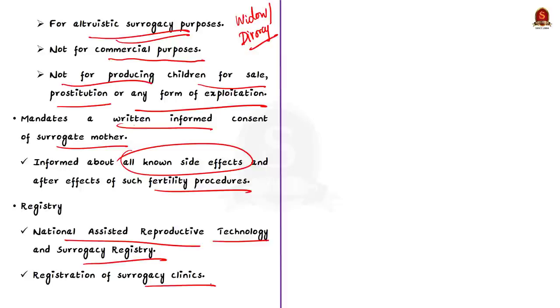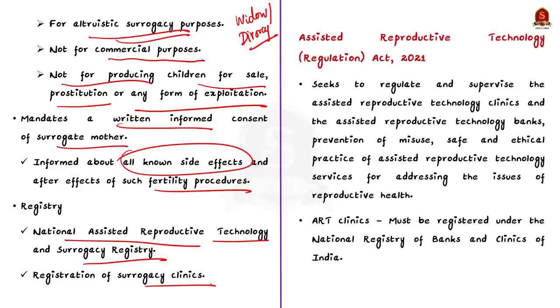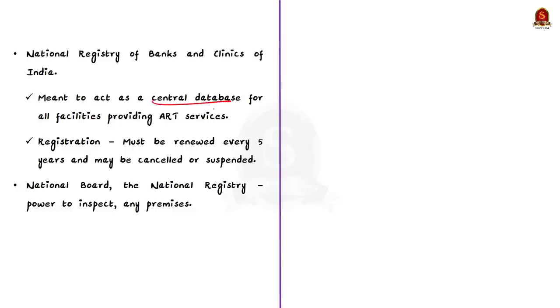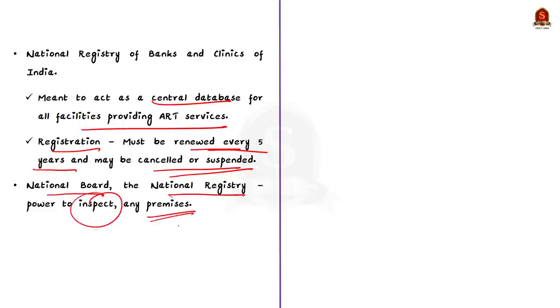The second Act is the Assisted Reproductive Technology Regulation Act of 2021 — the ART Act. It seeks to regulate and supervise ART clinics and ART banks, prevent misuse of ART technology, and provide safe and ethical ART services. Under the Act, every ART clinic and bank must be registered under the National Registry of Banks and Clinics of India, which maintains a central database for all facilities providing ART services. Registration must be renewed every five years and may be cancelled if provisions are contravened. The National Board and National Registry have the power to inspect any premises relating to ART.